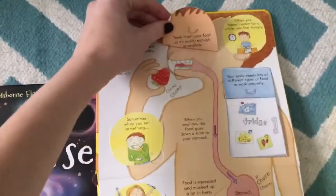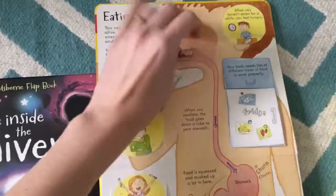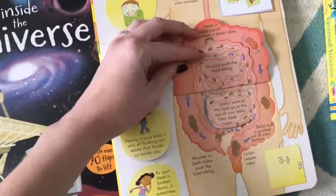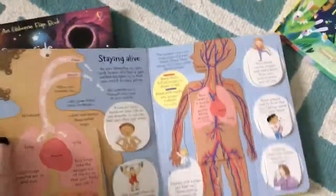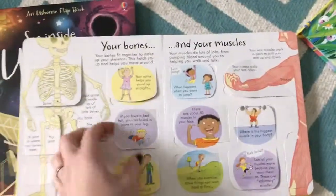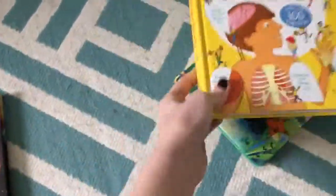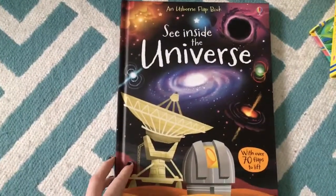This is my son's favorite spread, and it talks about how things go through your body. His favorite flaps are down here because it shows how poop is made. It also covers oxygen, why you're sick, and what we need in our body. It's perfect, and there is a See Inside Your Body version for the older kids.